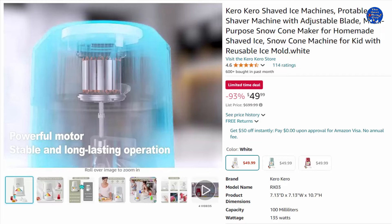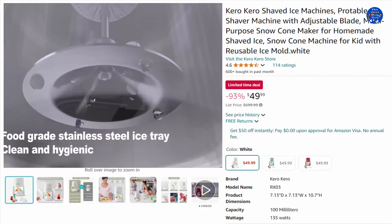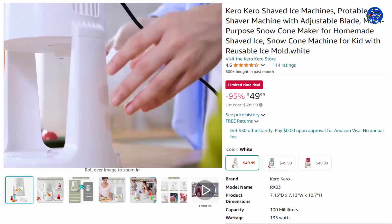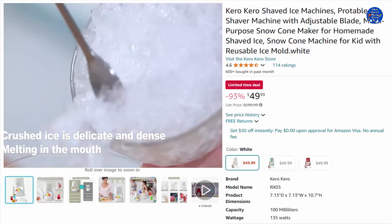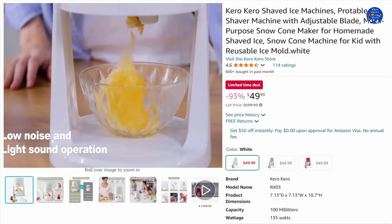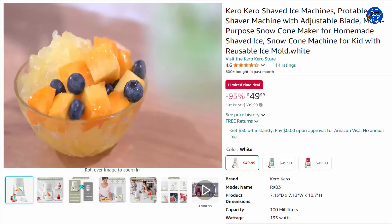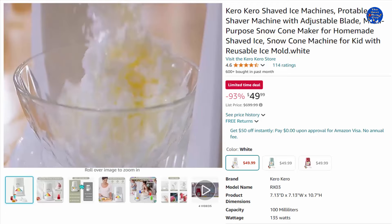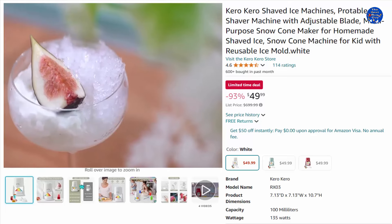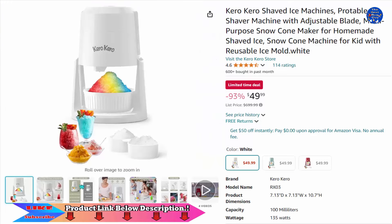The ice shaver machine is suitable for adults and kids for family gatherings to quickly prepare cool food. The folding snow cone machine is lightweight, compact, and easy to disassemble, saving storage space in your kitchen. The innovative design lets you align the sockets and install the ice-crushing chamber on the base, then separate after use — simple to operate, easy to clean, and easy to store. 93% off this $49.99 item, only on Amazon today.